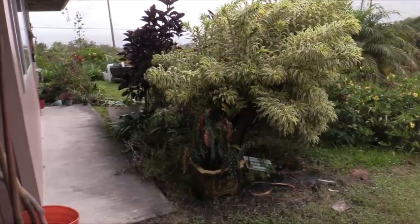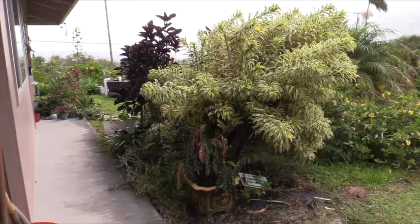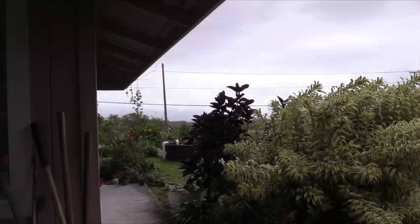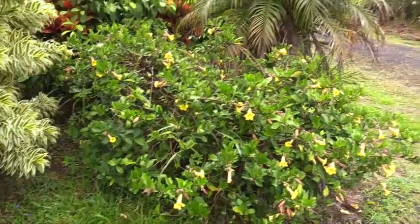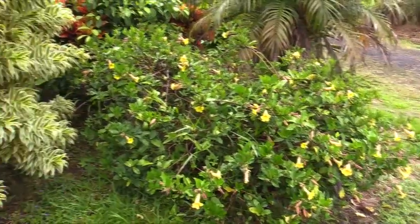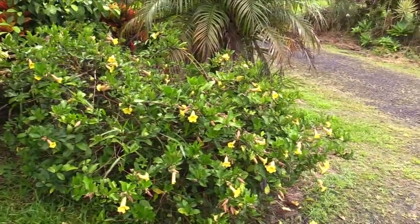Down below it we have a cane begonia that has polka dots and red color. Back beyond it is an amethyst plant with beautiful almost-black purple foliage. I'm not a hundred percent sure of the name on this one — it came to me as a cutting. Apparently there are large and small versions of it here on the island; this is the dwarf. It was put in about five years ago and has needed no pruning.